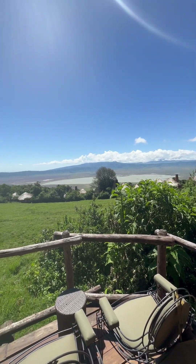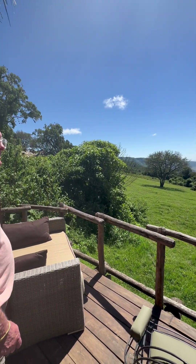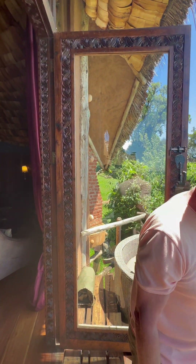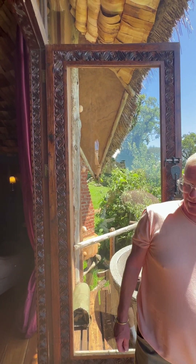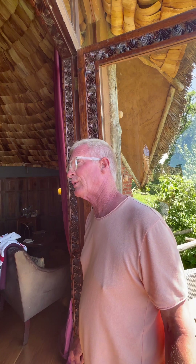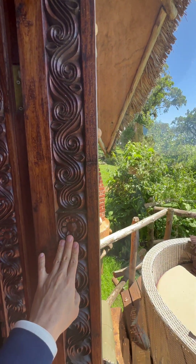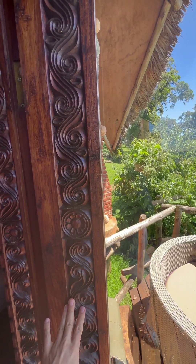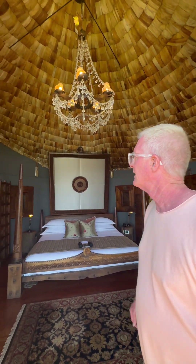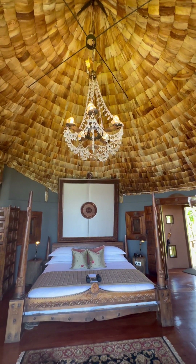If we want to go to dinner after dark, we have to call Christian, our personal butler, and he'll send the Maasai warrior down with his club to make sure we make it in one piece. Look at the wood — it's carved, probably ebony. I mean, it's just a weird hotel.